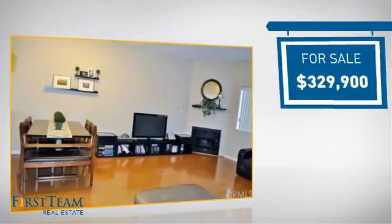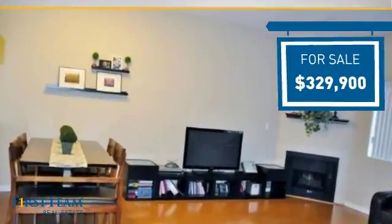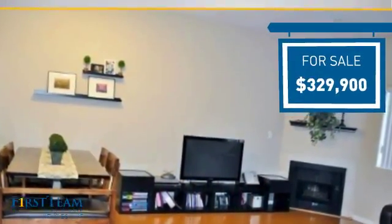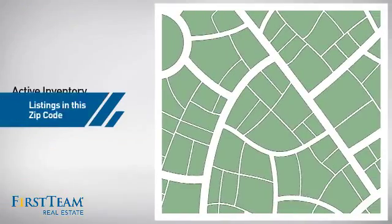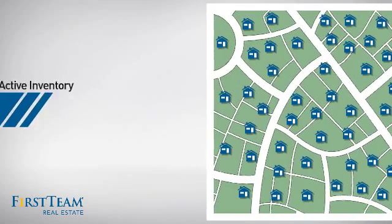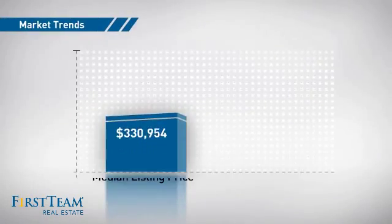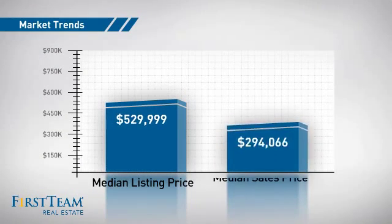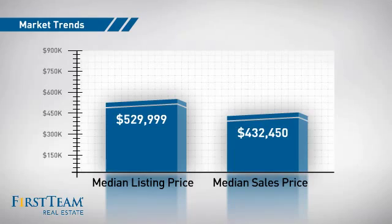Currently listed at just over $325,000, it offers an excellent value for the area. Wondering how it stacks up against the competition? There are now just under 50 homes on the market within this zip code, with a median list price of just over $525,000 and a median sale price of just over $425,000.